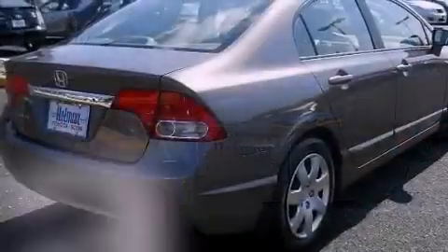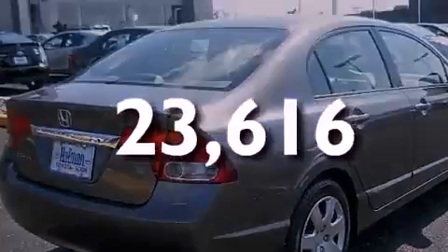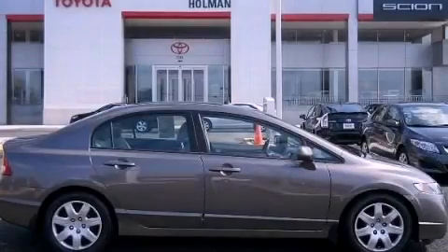Air conditioning, and this vehicle has less than 24,000 miles. Contact us today to arrange your test drive.